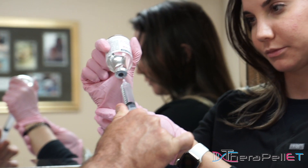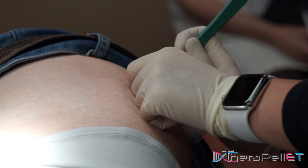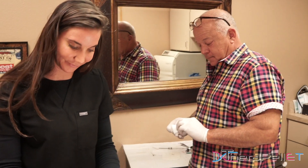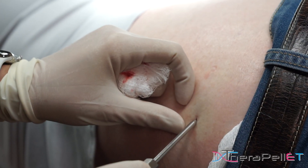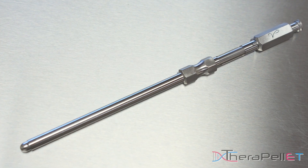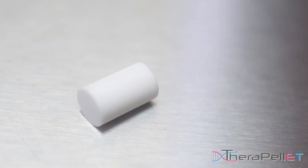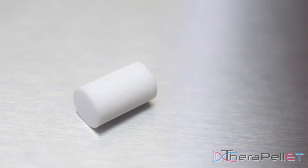Hi, my name's Aliyah Hartung. I'm the physician assistant here at Dr. Verdon's office. Pellets are particularly about the size of a grain of rice — a lot of people think they're massive, but they're actually very, very tiny. They're implanted in the upper glute, just below your belt line, using our proprietary Verdon Method here at TheraPellet. When you have a pellet or a drug of any kind that's called bioidentical, it means the molecule is — down to the carbon atom — the same as what your own body produces.